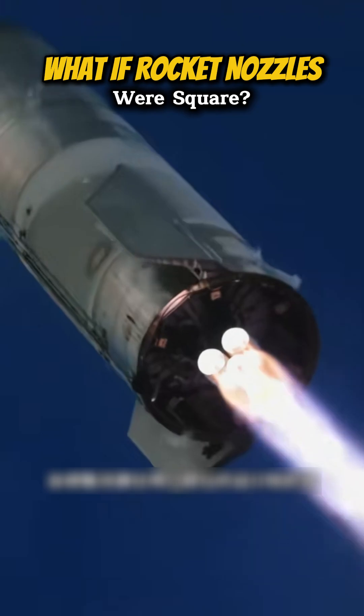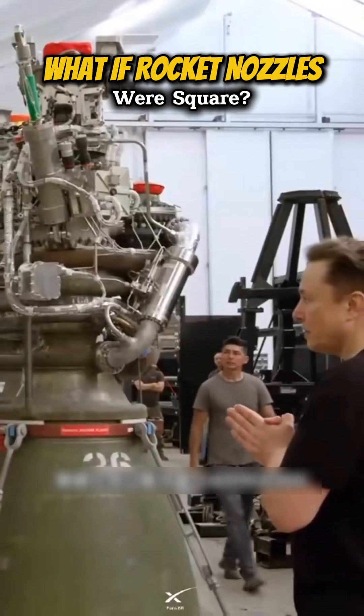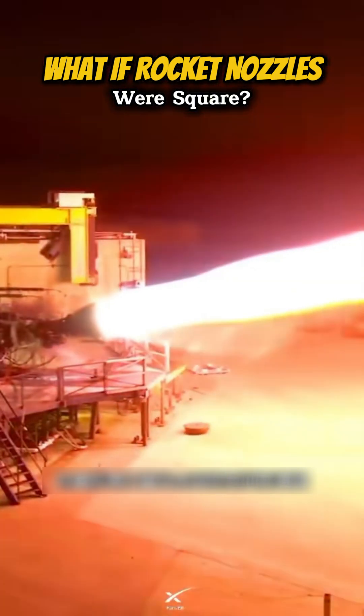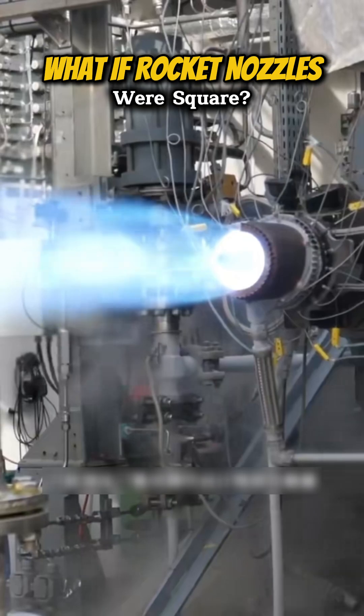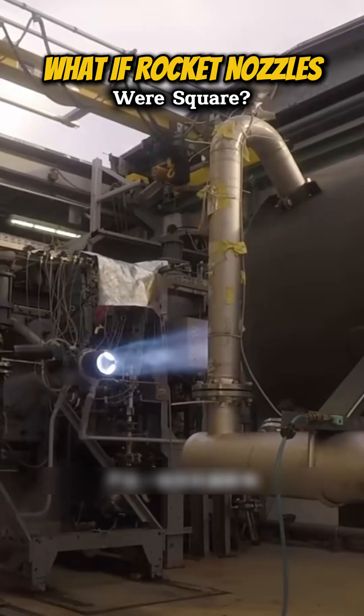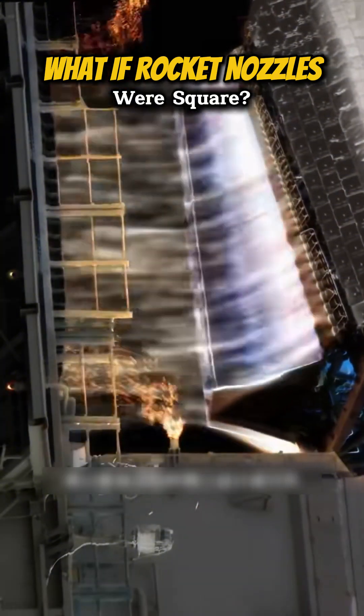Additionally, rockets often require stabilizing structures around the nozzle area, and the circular design can complicate the manufacturing process. Ensuring proper external airflow and accommodating the necessary space and channels for a circular nozzle can increase design complexity, weight, and potentially reduce overall rocket performance.